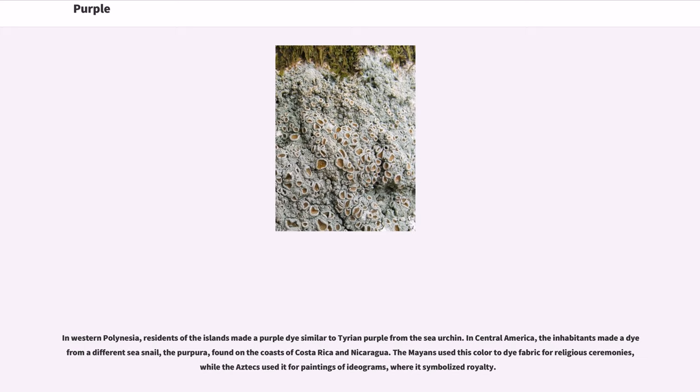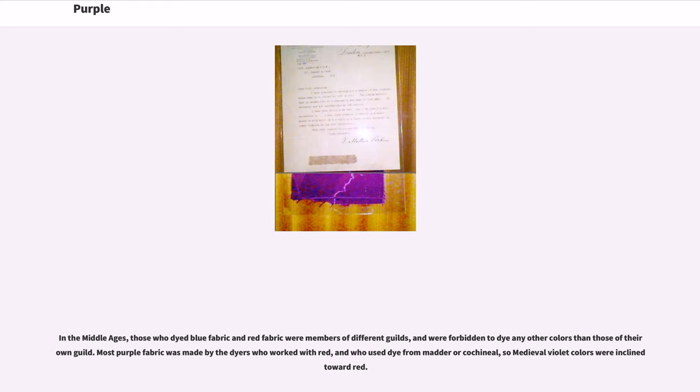In western Polynesia, residents of the islands made a purple dye similar to Tyrian purple from the sea urchin. In Central America, the inhabitants made a dye from a different sea snail, the purpura, found on the coasts of Costa Rica and Nicaragua. The Mayans used this color to dye fabric for religious ceremonies, while the Aztecs used it for paintings of ideograms, where it symbolized royalty. In the Middle Ages, those who dyed blue fabric and red fabric were members of different guilds, and were forbidden to dye any other colors. Most purple fabric was made by the dyers who worked with red, using dye from madder or cochineal, so medieval violet colors were inclined toward red.